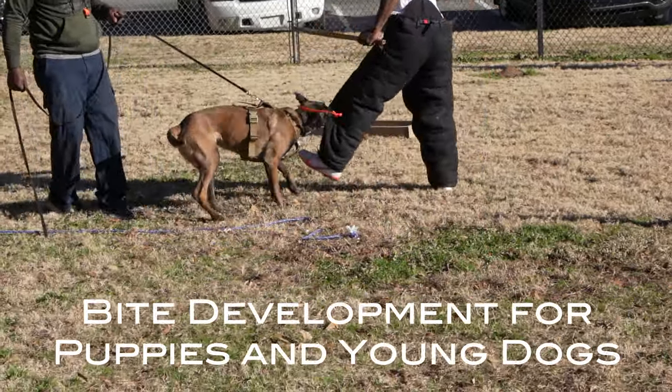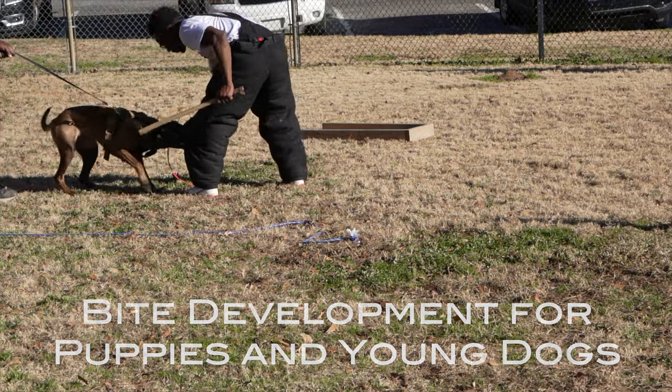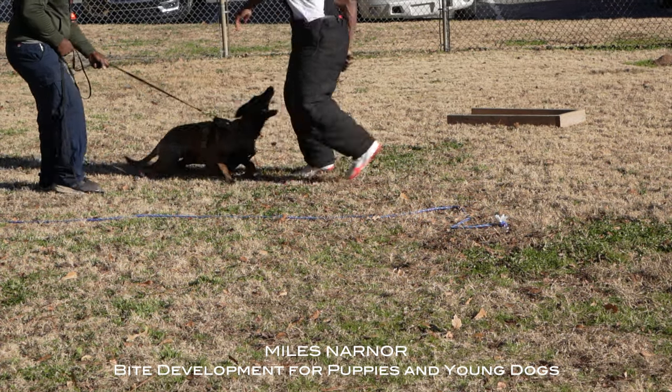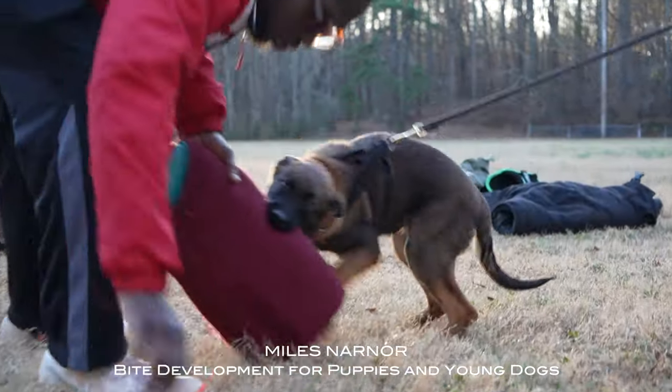What's up, I'm Miles Nanor and this is Behind the Stick — bite work in-depth dog training commentary. This particular bite episode is about protection work and bite development for puppies and young dogs.